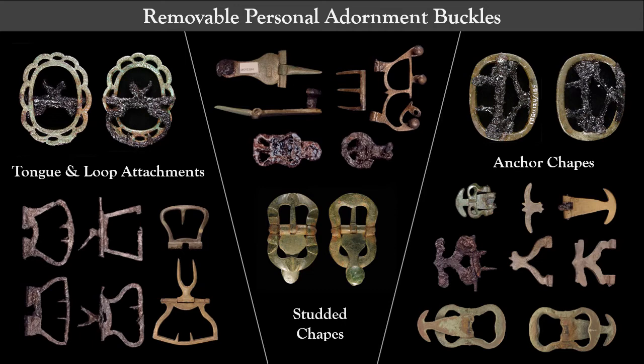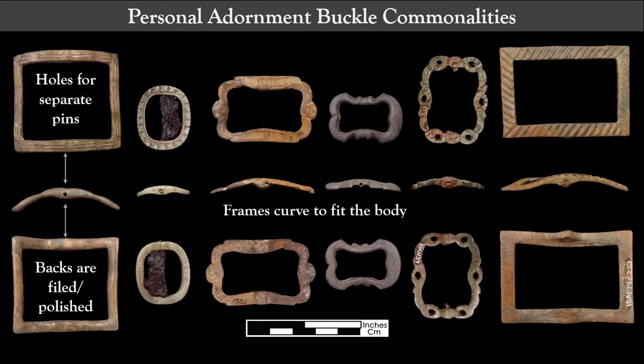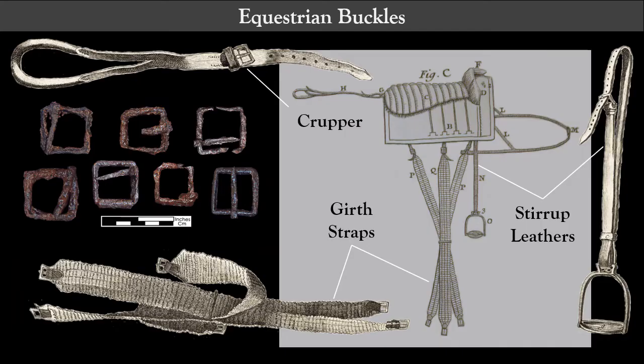Plenty of these buckles are not ambiguous thanks to previous scholarship and diagnostic attachments, or chapes. Chape forms that include studs, an anchor shape, or a loop-in-tongue are for personal adornment, with removability to allow one to change up accessories on garments like shoes, breeches, and stocks. A few characteristics have emerged that point to personal adornment: two-piece buckles where the frame has holes for a separate swiveling pin; buckles with finish work such as tinning, filing, or polishing so that bumpy cast surfaces are smoothed on both front and back; and buckles with a deliberate curvature to fit comfortably around a person's knee, instep, or neck.